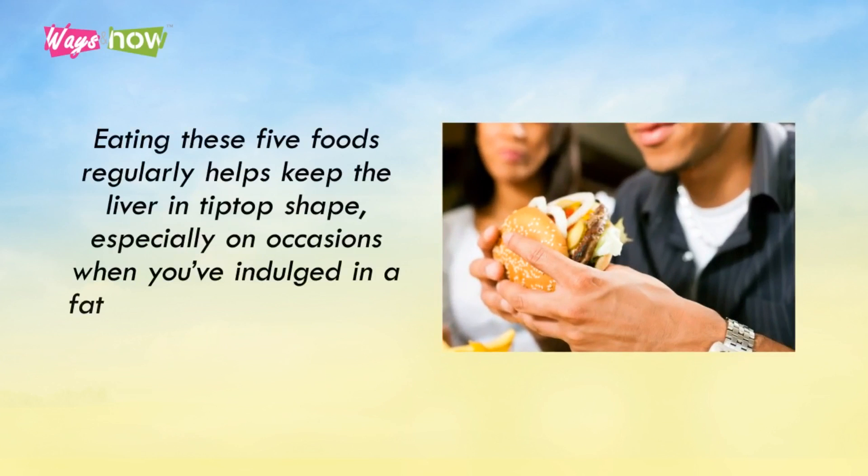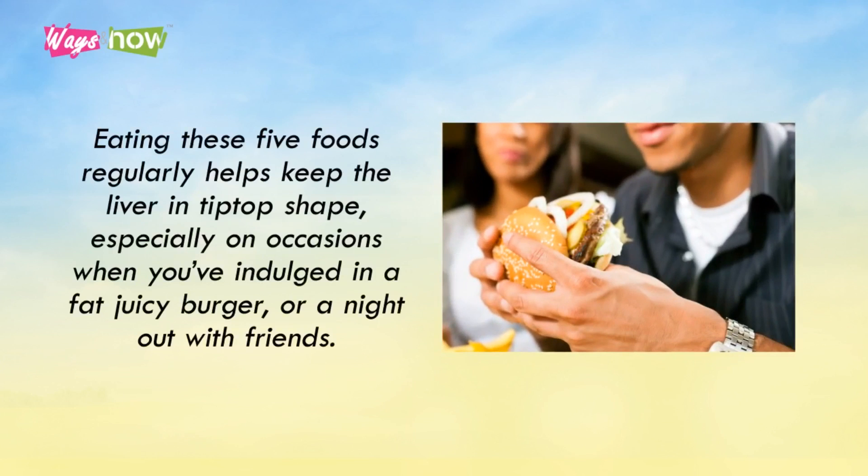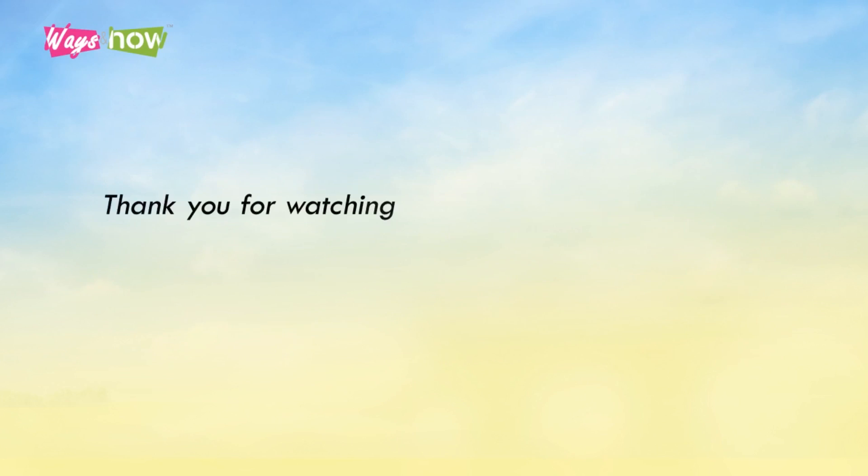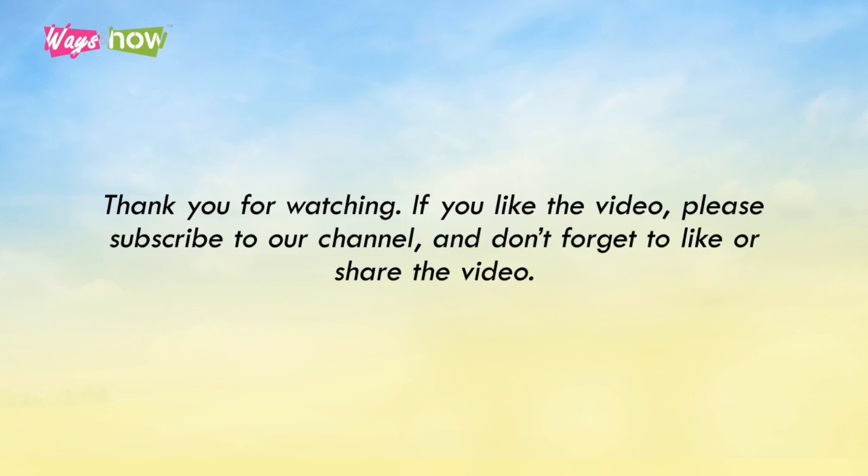Eating these five foods regularly helps keep the liver in tip-top shape, especially on occasions when you've indulged in a fat juicy burger or a night out with friends. Of course, it's also important to make good lifestyle choices, like eating right and drinking in moderation. If you like the video, please subscribe to our channel, and don't forget to like or share the video.